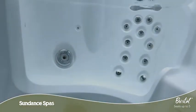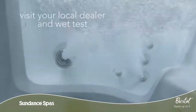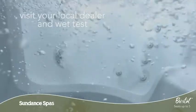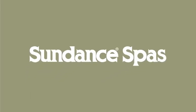Come and wet test the Bristol model today and feel for yourself why Sundance Spa owners buy again and again. To learn more, visit your local authorized Sundance Spas dealer.